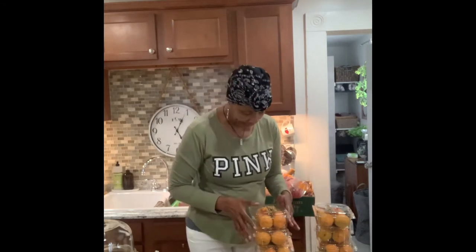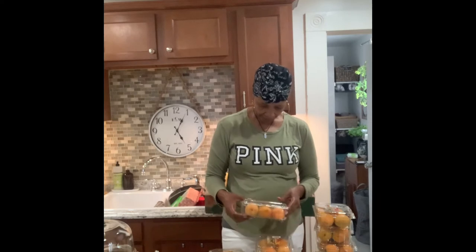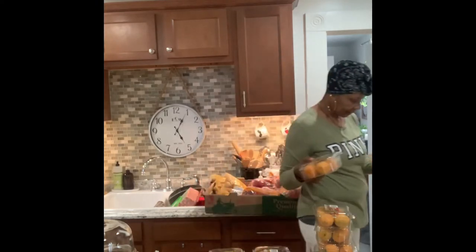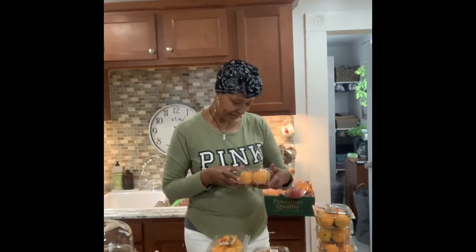We got some fresh produce here. These are apricots — I've never tried apricots before. We have eight containers of apricots. It says 'Fly the Farm' — that's what the label says. I've never tasted apricots. Do they taste like peaches? Because they kind of look like peaches. If you know what they taste like, drop it down in the comments. I haven't even had apricot jelly before.